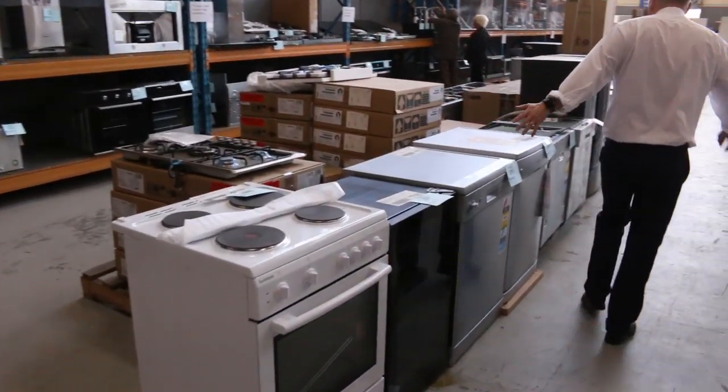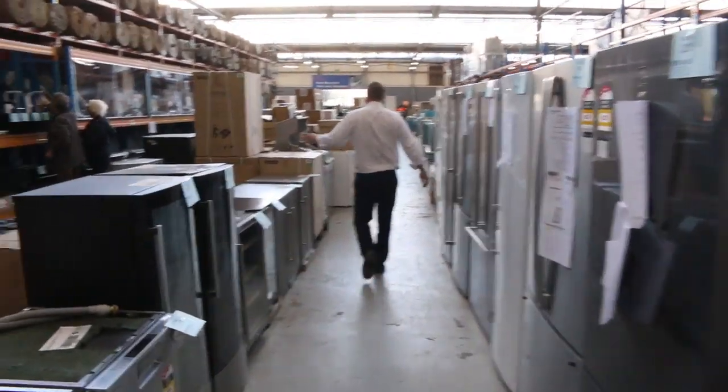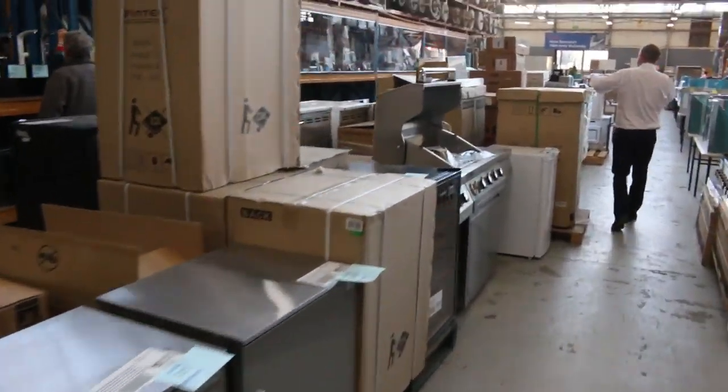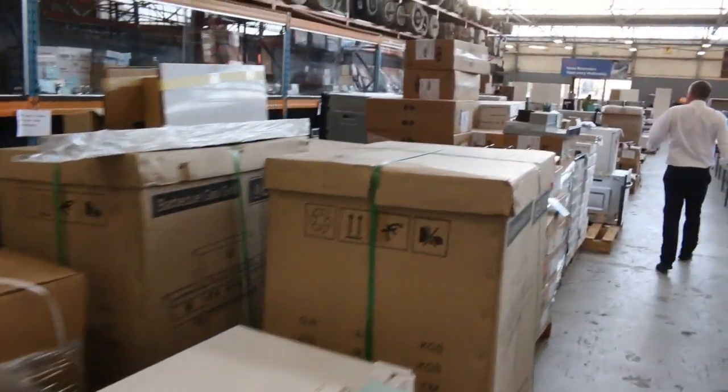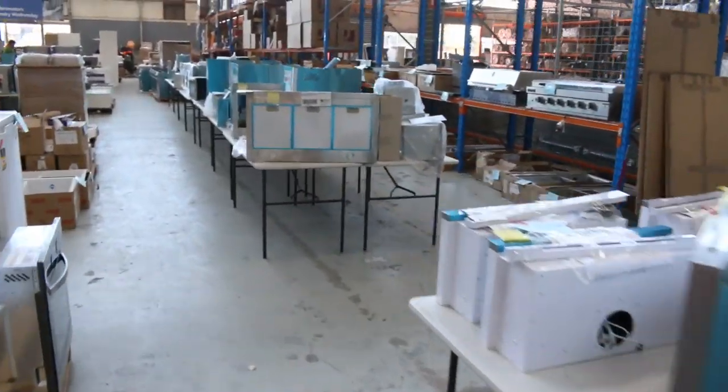Through here, lots and lots of dishwashers, more fridges on the right, wine fridges, bar fridges, freestanding barbecues, and loads and loads of cooktops. There's so much cooking gear at the moment. If you come in, you'll find exactly what you need — there's no doubt about it, there's so much gear in.